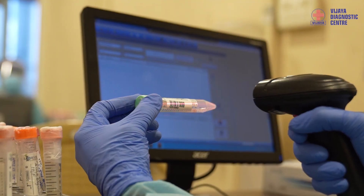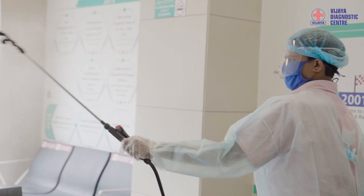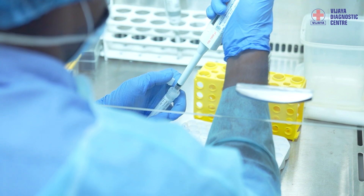In between every extraction, decontamination of the biosafety cabinet is done with 70% isopropyl alcohol or 70% ethanol, and UV rays are applied and left for a minimum of 30 to 45 minutes. This procedure is followed after every batch of extraction.